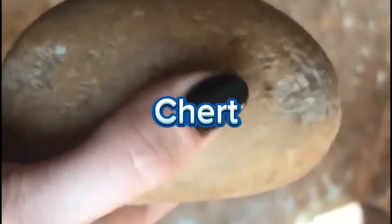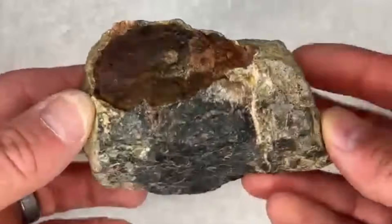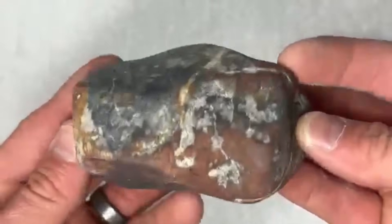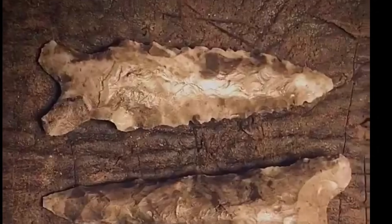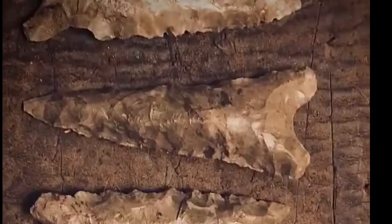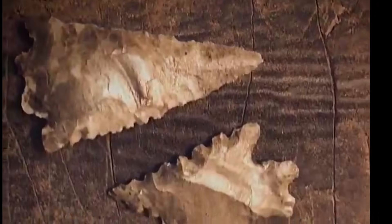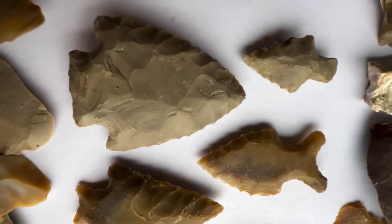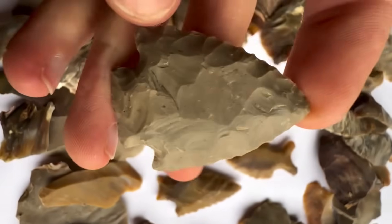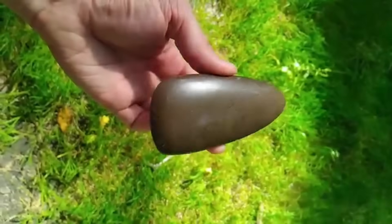#4. Chert. Chert is one of the dullest stones you'll ever see — usually gray, matte, and completely unremarkable. It looks like the kind of stone you'd use to pave a boring sidewalk. Yet chert was priceless to ancient humans, because it fractures with razor-sharp edges, perfect for making tools and weapons. For thousands of years, prehistoric humans crafted knives, arrowheads, and scrapers from chert. It was one of the key materials that allowed early humans to survive and thrive. So even though it's ugly and dull today, chert was once a cornerstone of human innovation.